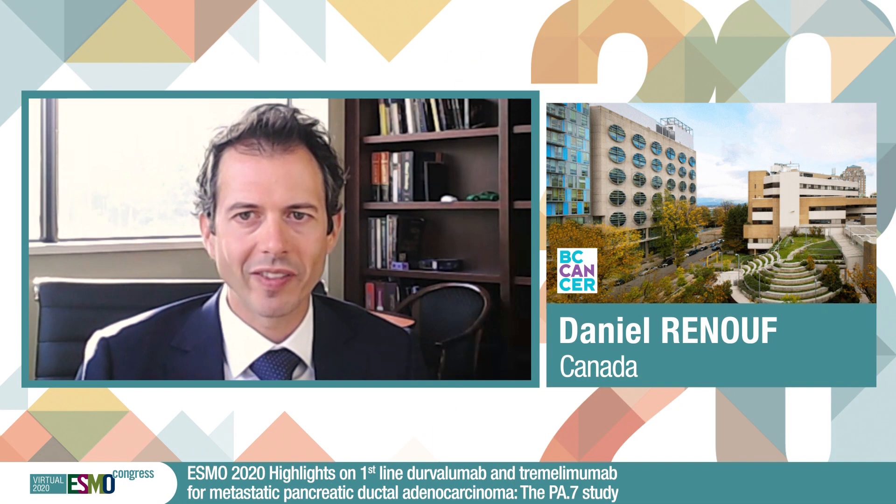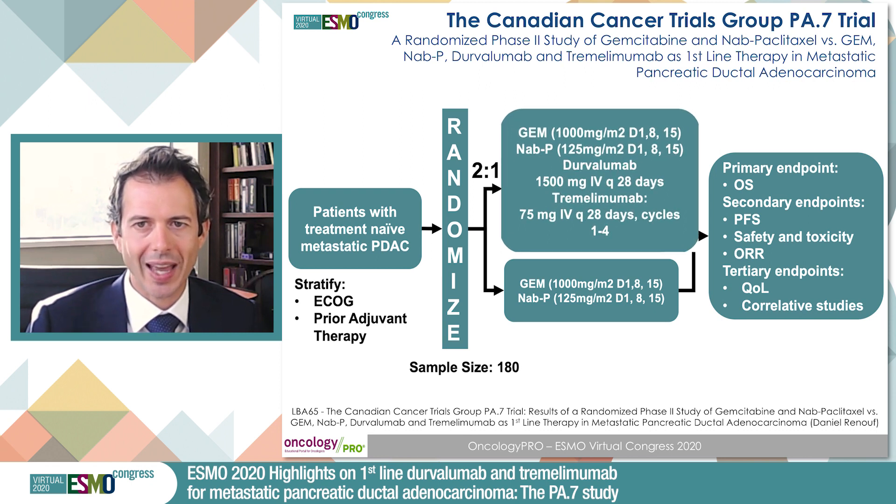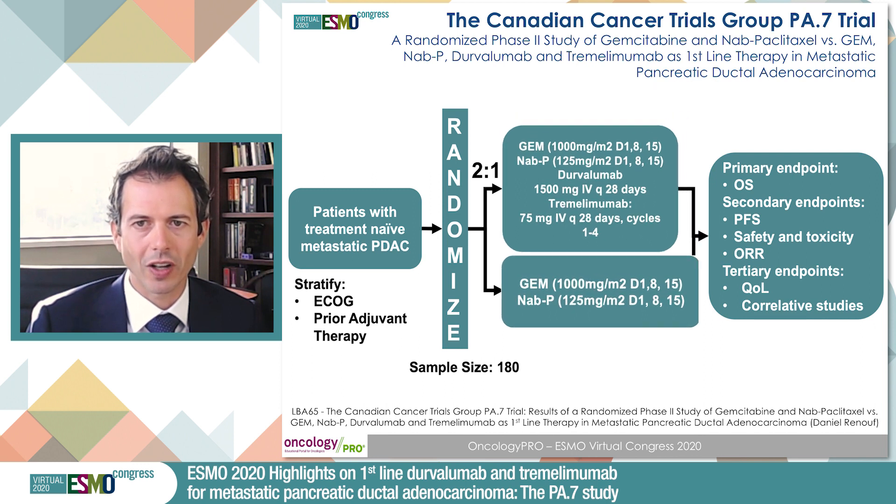At ESMO 2020, we presented the results of the CCTG PA7 clinical trial. This is a phase 2 prospective randomized clinical trial assessing the efficacy of gemcitabine and nab-paclitaxel plus dual immune checkpoint inhibitor therapy with durvalumab and tremelimumab versus the standard treatment arm of gemcitabine and nab-paclitaxel.